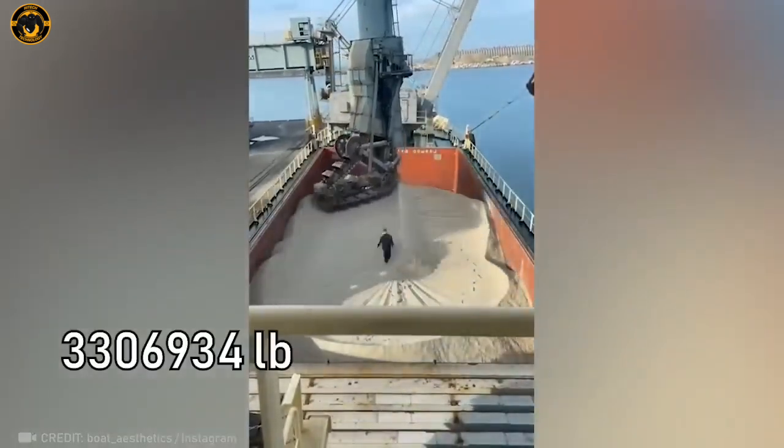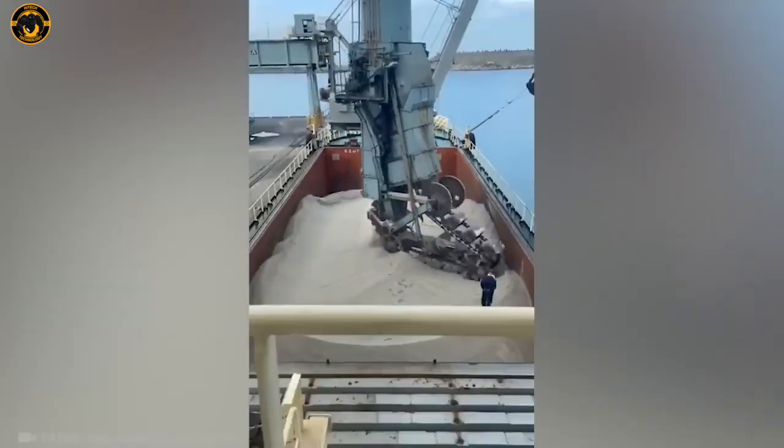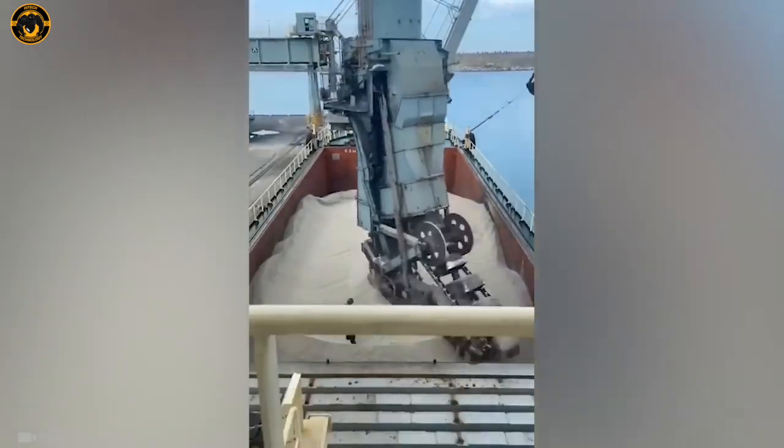This giant machine can unload a whopping 1,500 tons of sand an hour — isn't that incredible? All those spinning reels are just mind-boggling, aren't they? It's truly a sight to behold!